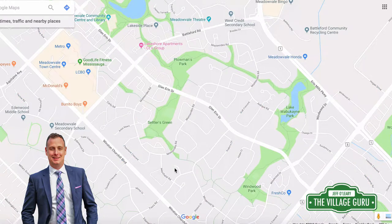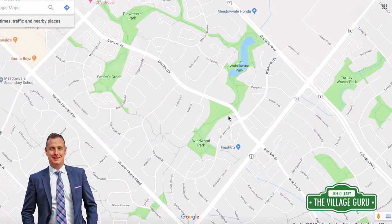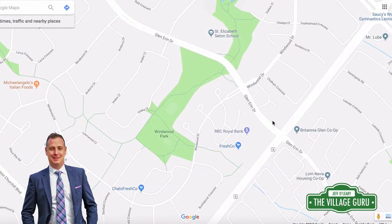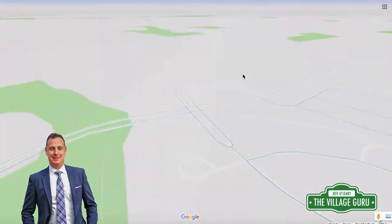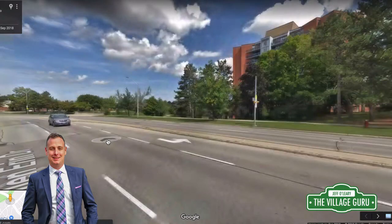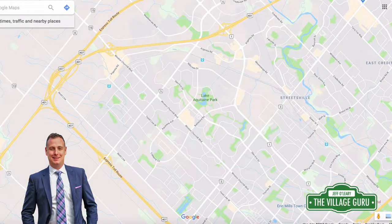The last option for home styles in Meadowvale are condos. There's not a ton of condos — there are still rental apartment buildings closer to the Meadowvale Town Centre — but there are a few condominium buildings. Here's an example of a nice building with big units and a well-kept building. So there are examples of condominiums in Meadowvale.